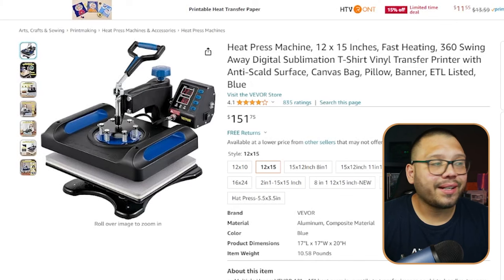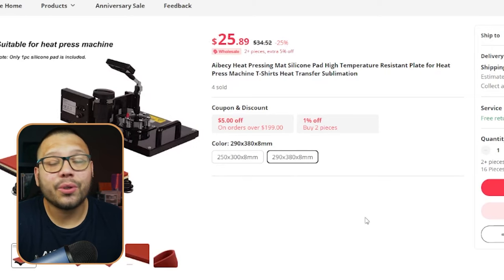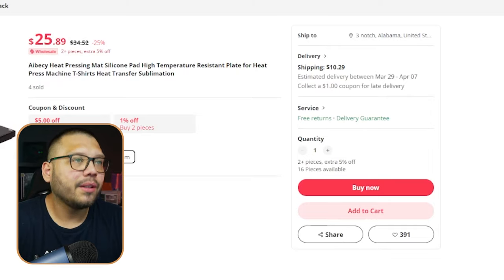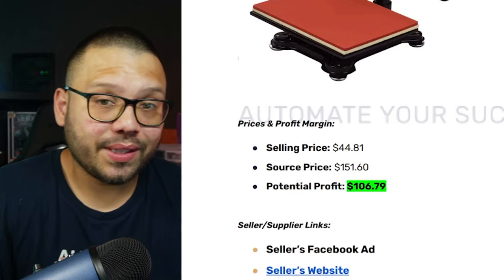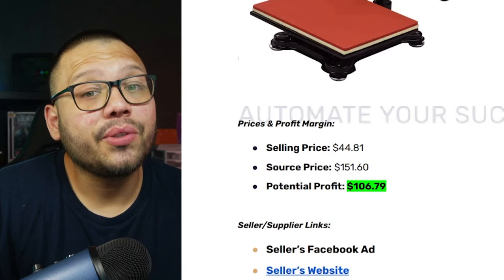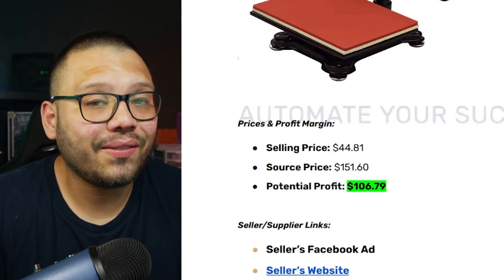On Amazon, a similar one is running for $151.75. These two are very similar — both 12 by 15 inches and both swing away models, meaning the top part swings backwards. So our selling price is going to be about $151.60, our sourcing price is going to be about $44.81, and the high profits we're going to make on this is going to be about $106.79.